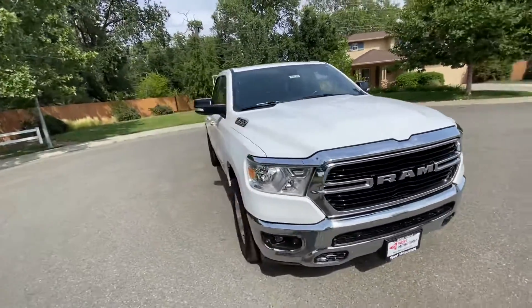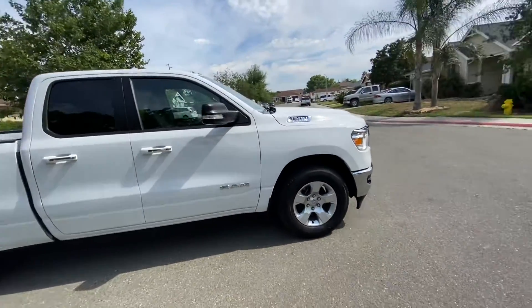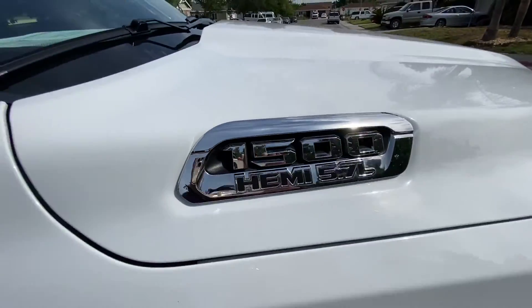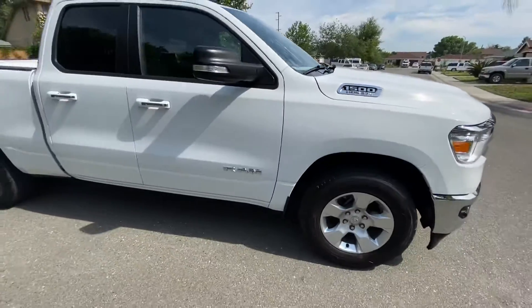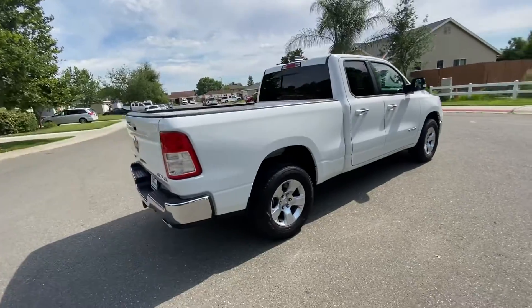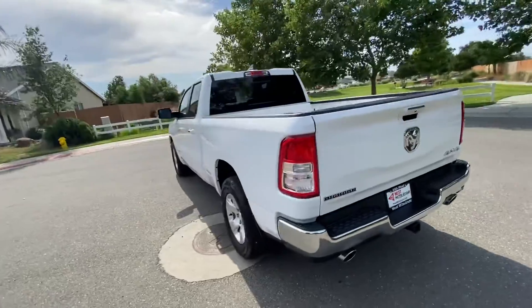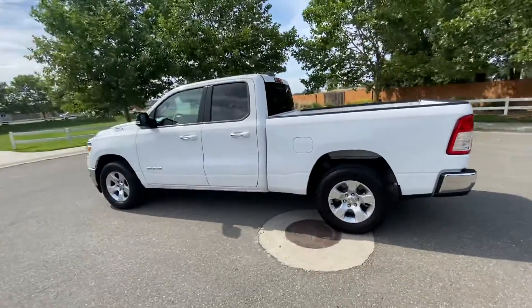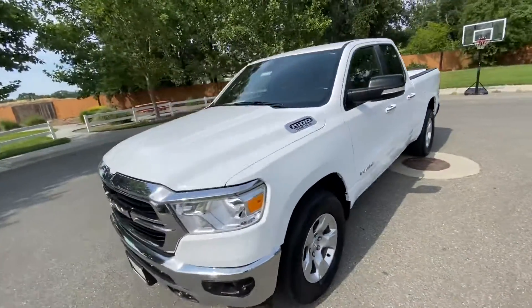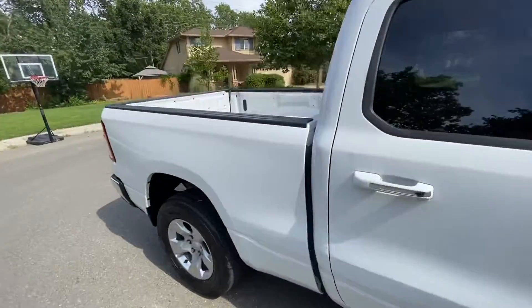If you're a fan of the Hemi engine, we've got something for you here. This Ram 1500 has a Hemi in it — 2019, with 19,400 and some odd miles on it. It's got a tow package, all set up, four-wheel drive. Good-looking truck. Check out some of the other features as we walk down the side.